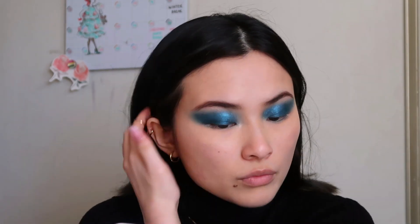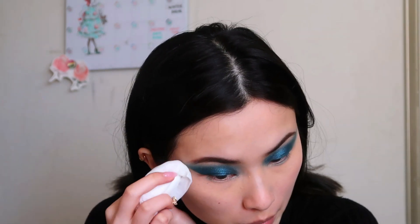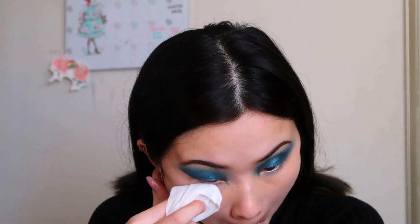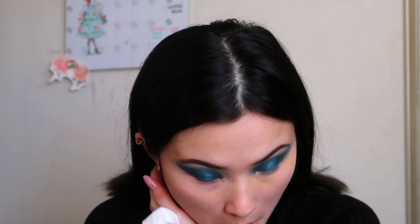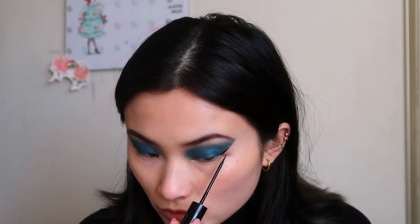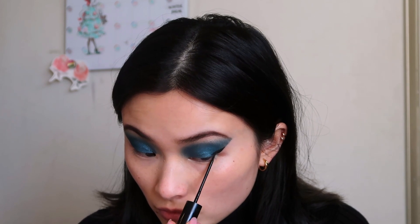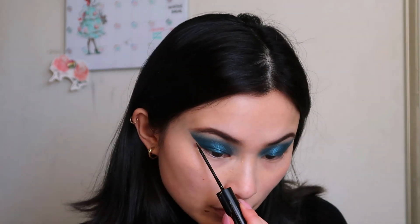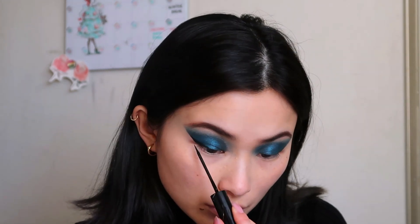This next step is optional and I almost never do it, but I take a makeup wipe just to get that clean sharp edge. Sometimes I like the diffused edge, but today I felt like trying this and I think it really makes for a graphic, editorial feel. I then realized I should have put under eye concealer on afterwards, so I reapplied a little of what I wiped off. Next is liner — with an intense eyeshadow look like this, I usually like an equally intense black wing. I feel pretty confident in my liner skills, but if you want to be safe, do the liner before you wipe.